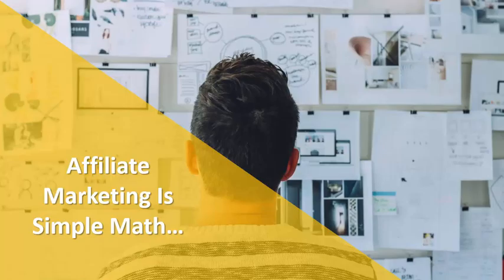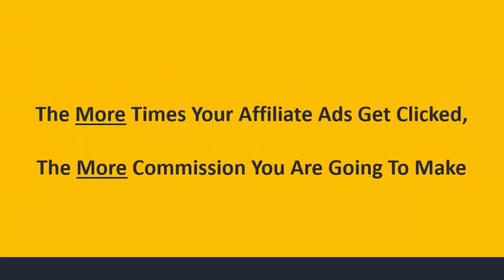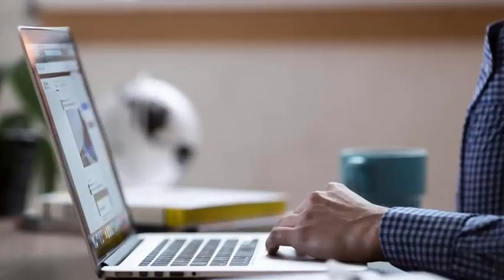Affiliate marketing is simple math. It all comes down to clicks and conversions. What I mean by that is the more times your affiliate ads get clicked, the more commissions you are going to make. The more visitors that come to your site and click on your affiliate ads, the more commission you're going to make.